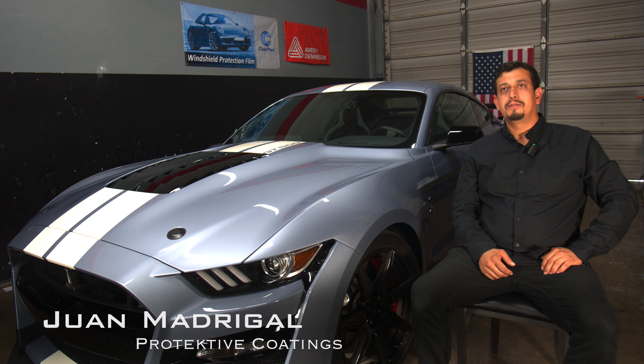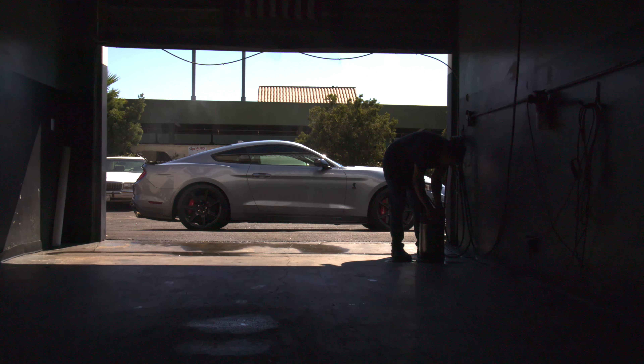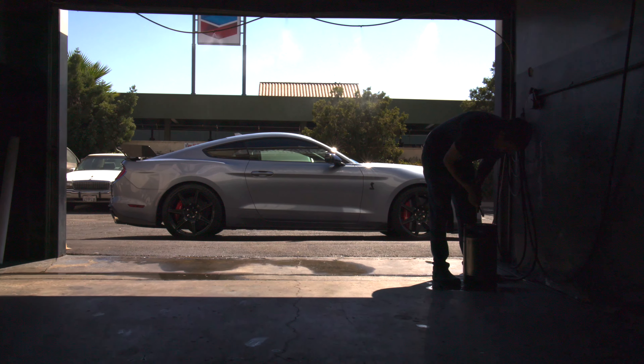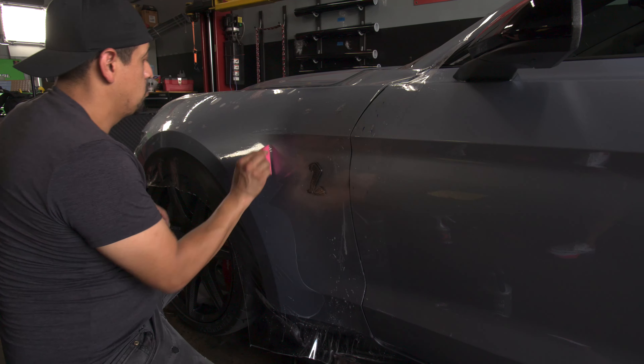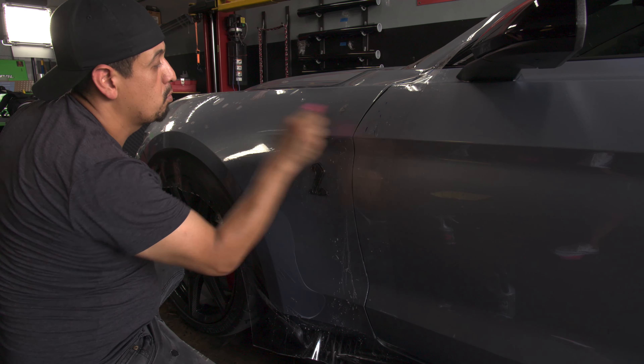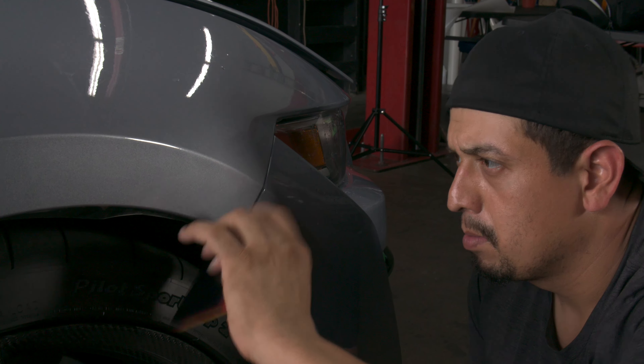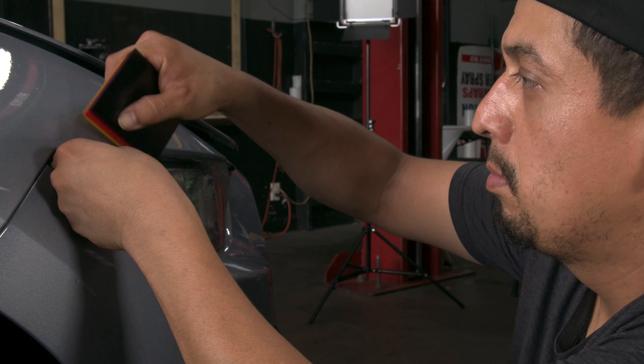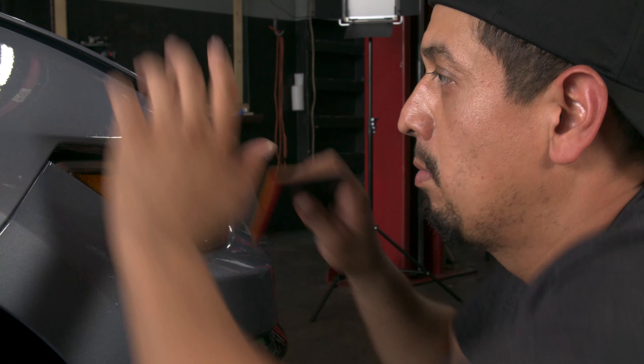My name is Juan Madrigal. I own Protective Coatings. I started Protective Coatings with the vision of understanding more the craft that I was developing in — being able to push my own limits with things that I would see in myself and different aspects of working through it. It kind of just gave me a vision to really open up my own business and be able to make my own decisions as to how far we can push the limits of a good job.